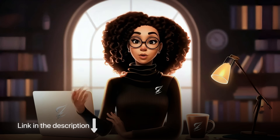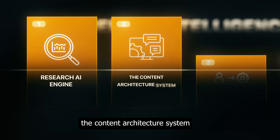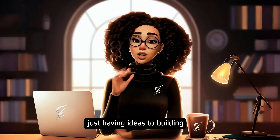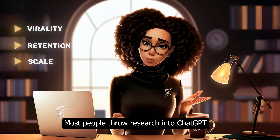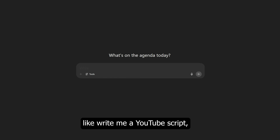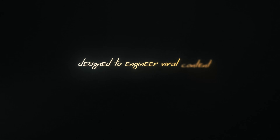Let's keep going, because Layer 2 — the Content Architecture System — is where everything shifts from just having ideas to building content that's designed for virality, retention, and scale. Most people throw research into ChatGPT with generic prompts like 'write me a YouTube script,' but the top channels use prompt architectures — three-stage prompt systems designed to engineer viral content.